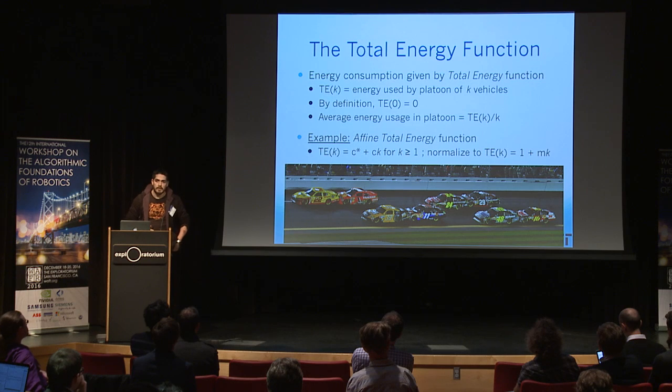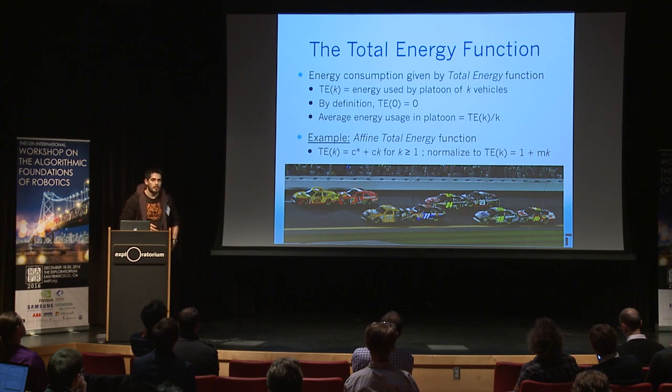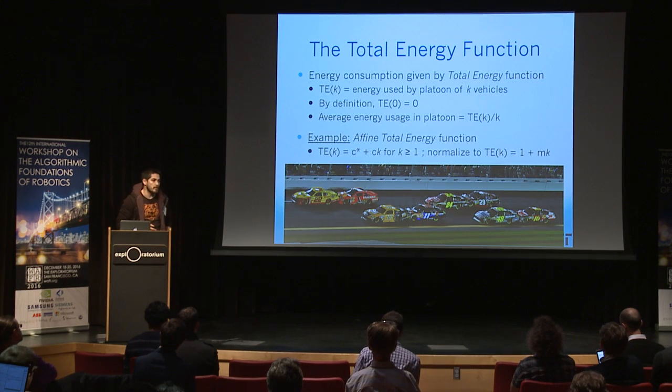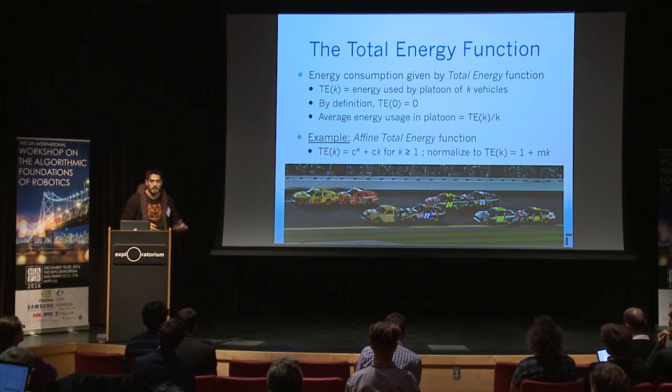We're going to look at this problem from a high-level perspective. We're not going to worry about exactly how to control each vehicle; we're going to look at how to dispatch these vehicles in order to maximize the energy savings. Because of the variety of ways drafting works and non-drafting applications, cost savings from grouping can vary wildly. A parameter of our model is the total energy function — the energy consumption of a group of K vehicles — and this can be any arbitrary function.